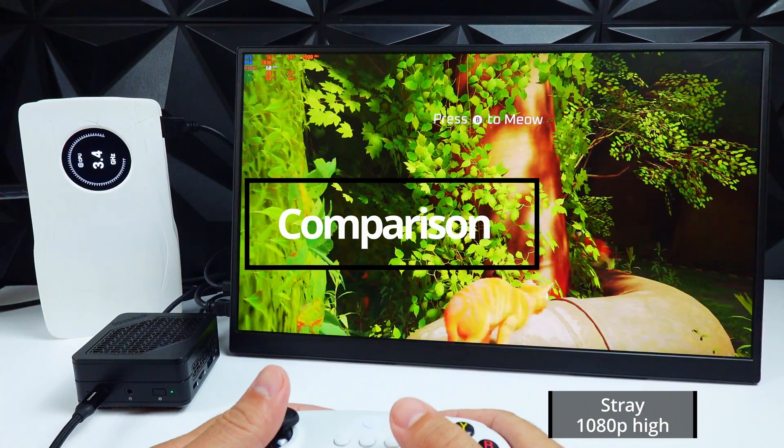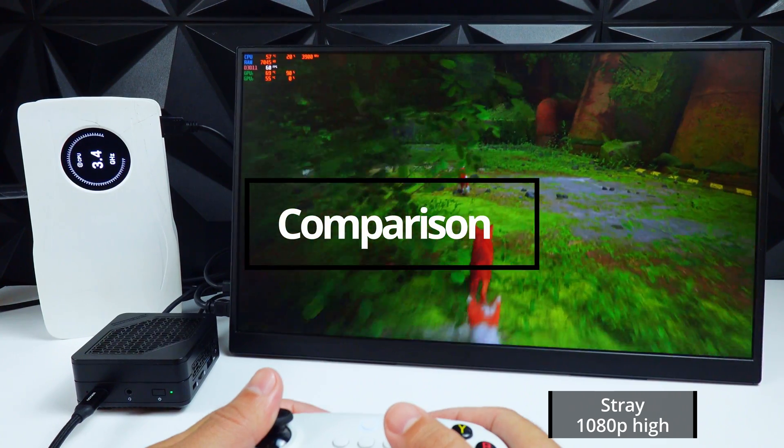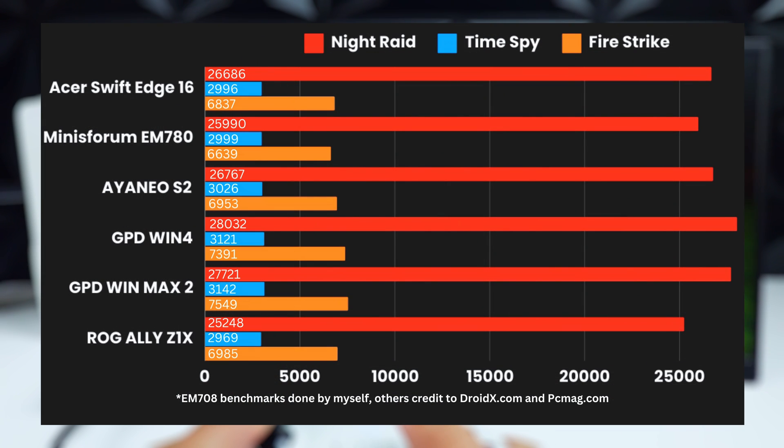That's a lot of numbers, and for a lot of people they won't mean much on their own, so in order to get a better idea of what those scores tell us, let's see how they compare to some other devices using the 7840U. I picked a few popular devices with similar specs. For the laptop, I went with the Acer Swift Edge 16, which unfortunately only has 16GB of RAM, but it kept popping up when I was searching for popular laptops using the same chip, so I decided to include it. Other than that, I picked the Ayaneo 2S, the Win 4 2024, Win Max 2 2024, and the ROG Ally. Technically the Ally is using a different chip, but the Z1 Extreme is just the 7840U minus the AI unit and with some lower TDP optimizations, which for our tests don't really matter because we're going to be using this plugged in anyway.